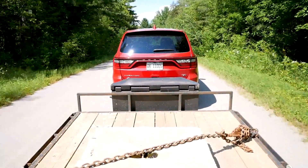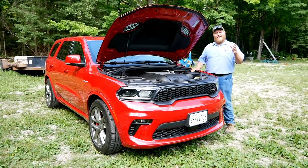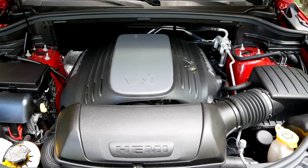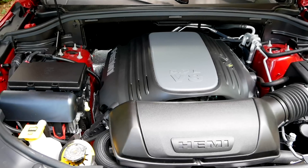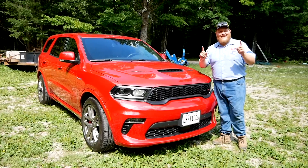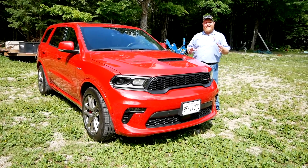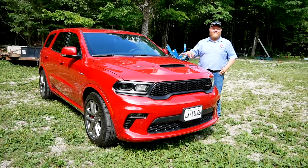Let's start with the walk-around. Under the hood of this Durango is the 5.7-liter Hemi V8. In this package it makes 360 horsepower and 390 pound-feet of torque sent through an eight-speed transmission. Buyers wanted this V8 with a higher tow rating, and just a correction from the intro — it's actually 8,700 pounds of towing, not 8,500. This is the Tow and Go package, where Dodge took a lot of those SRT goodies and brought them down to this model.